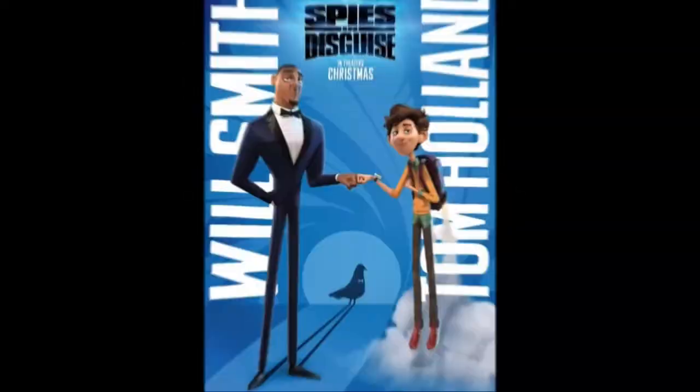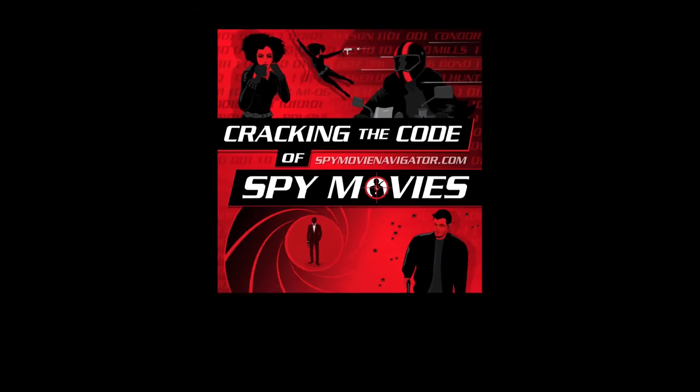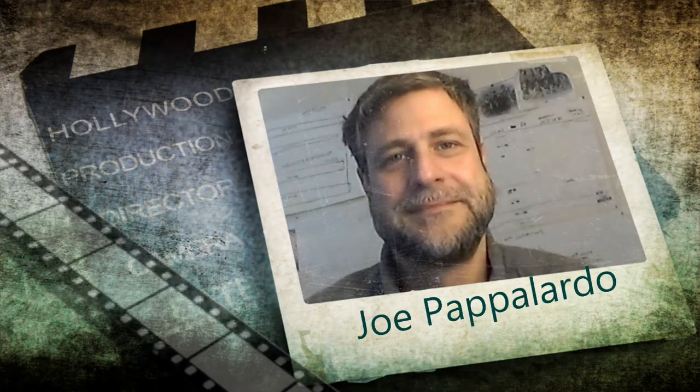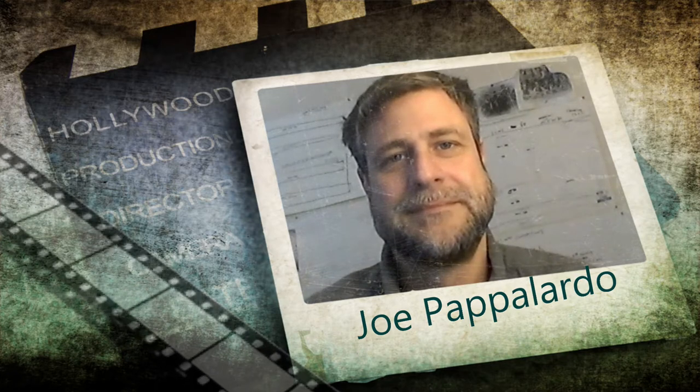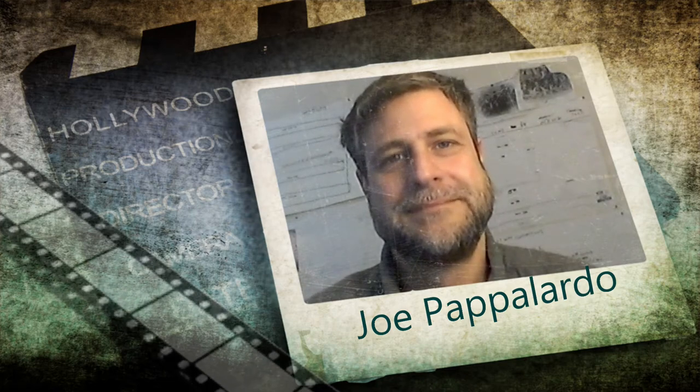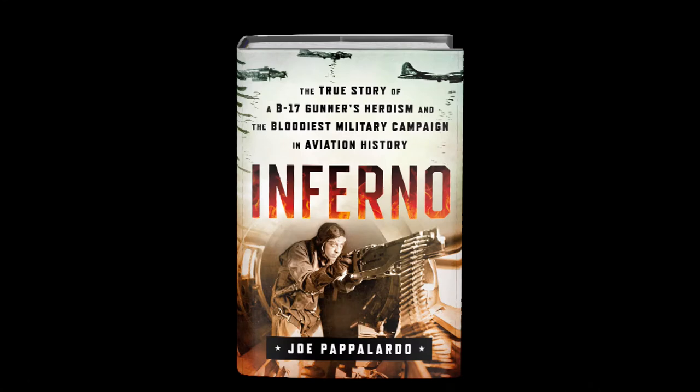Spy gadgets are fun to look at, and today we take apart the gadgets in Moonraker with our special guest Joe Pappalardo. Hi, this is Dan Silvestri and Tom Pizzotto. I'm Vicki Hodges from spymovienavigator.com on our podcast show Cracking the Code of Spy Movies. We have a return visit from our special guest today in our Smartest Spy in the Room segment. Let's go.